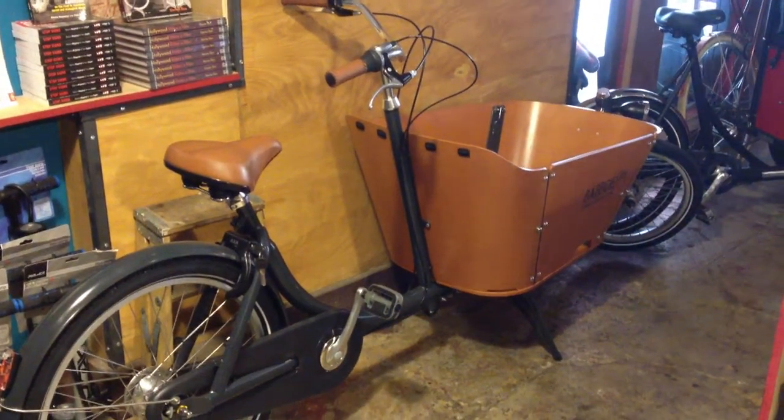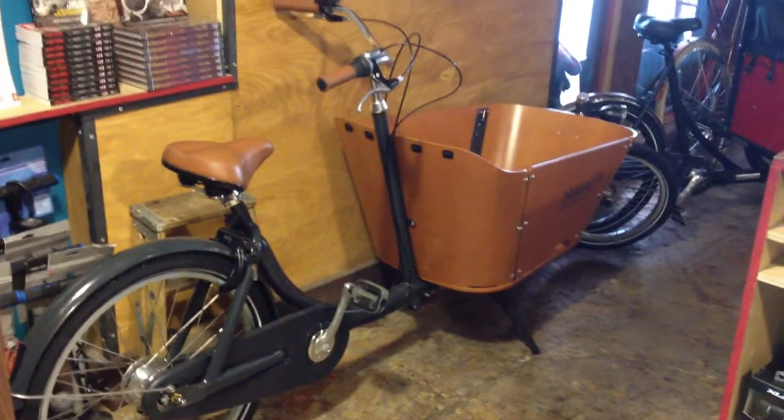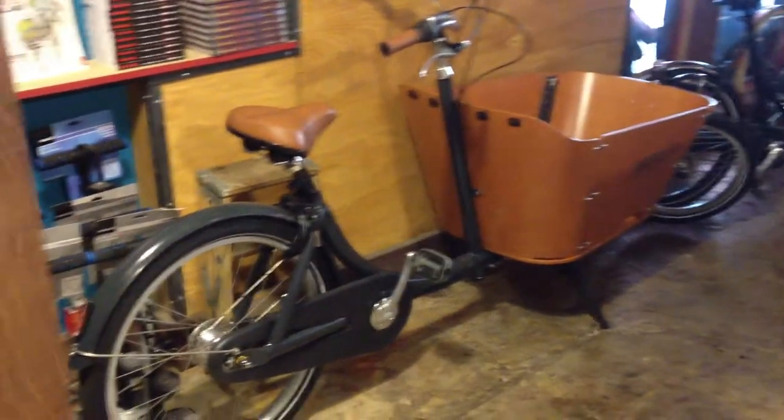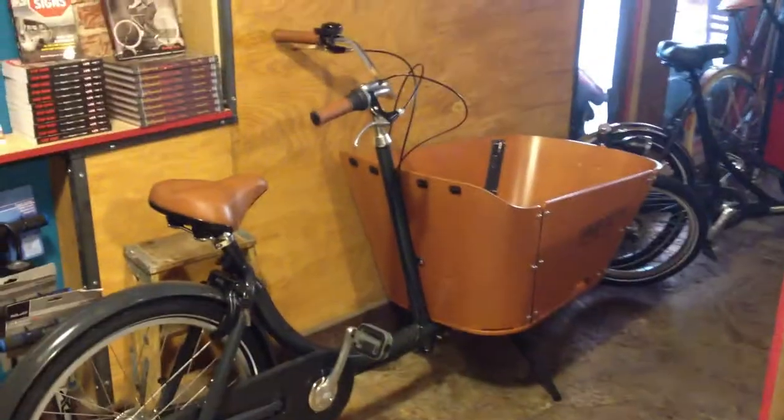What you're looking at here is a Babo City. This is a two-wheeled Bakfiets. We're retailing these for $2,500. It's a very affordable, nicely made Dutch two-wheeled cargo bike.